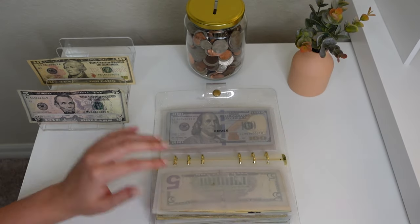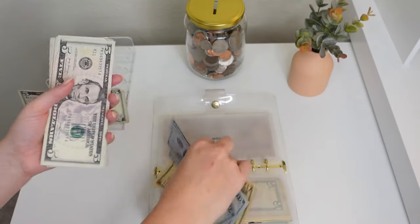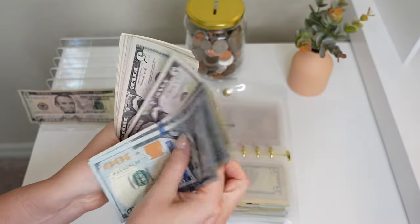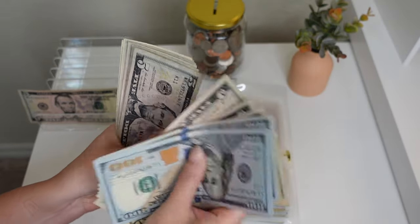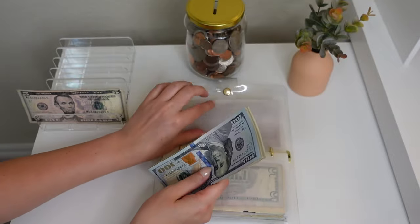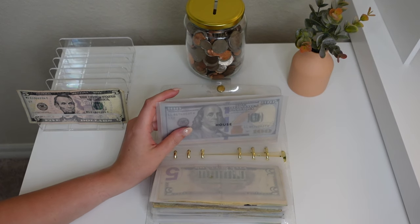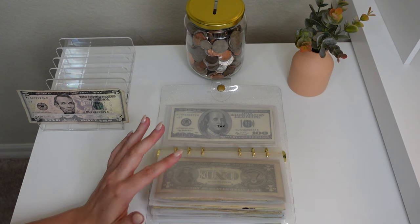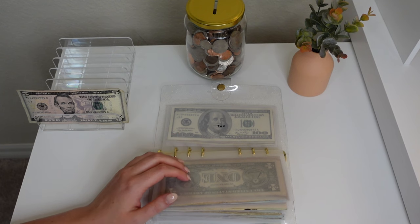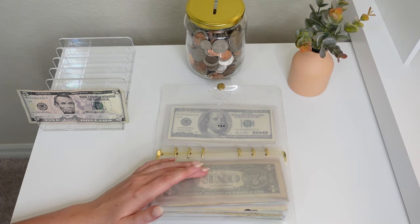Next up is house — we're putting $10. I was really proud of myself for being able to put $10 into house this week; I feel like I've been putting fives for so long. We have a total of $273 in house. If you're new watching, this is for either moving expenses or buying a house in the future — one is probably going to come before the other. I just want to be prepared for both scenarios. Obviously $273 is not enough for a house down payment, but it's better than having zero.